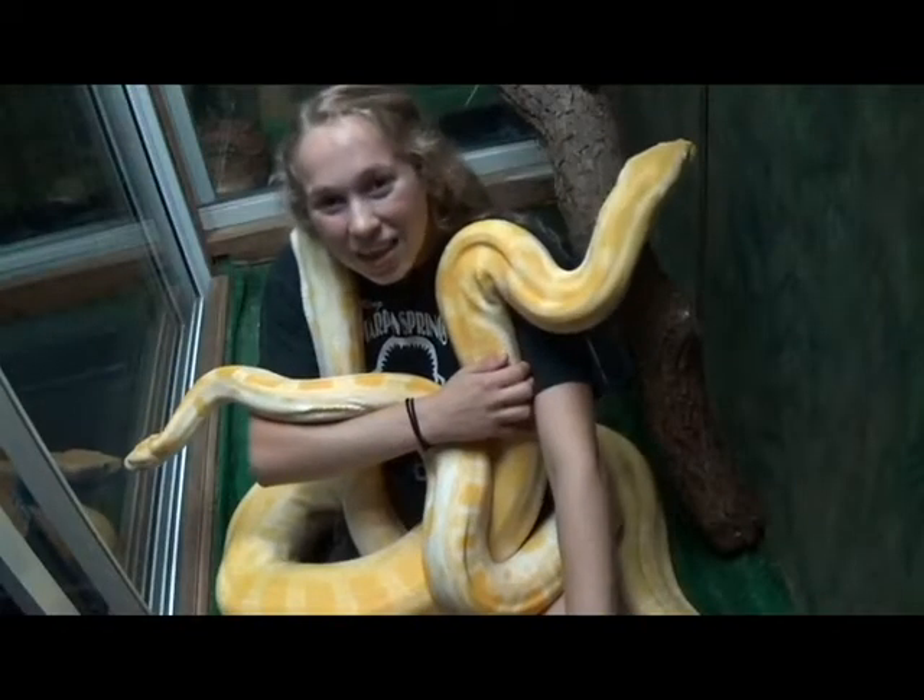So they ended up getting released into our environment here in Florida, which happens to be perfect conditions for them to reproduce and survive. Now they're an invasive species here and one competing with alligators for food down in the Everglades.